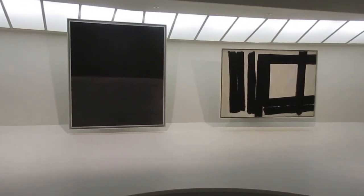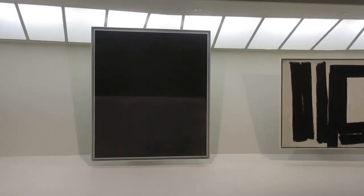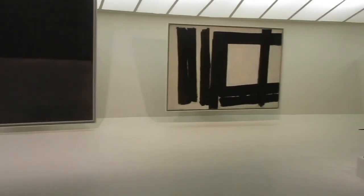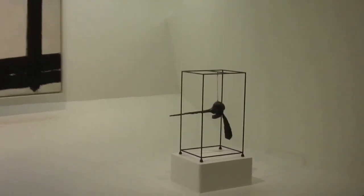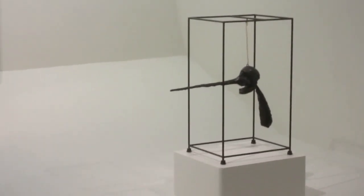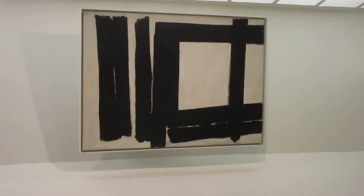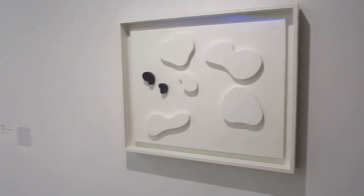Mondrian on the left — all black, dark. My favorite painter, Franz Kline. The famous sculpture by Giacometti called The Nose. Stunning Franz Kline.